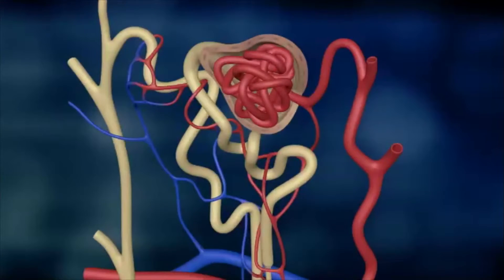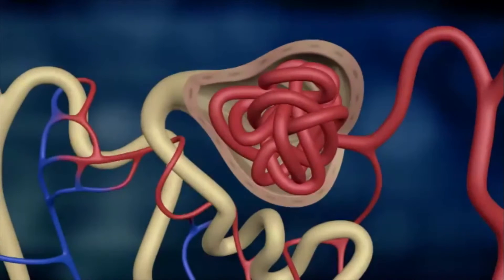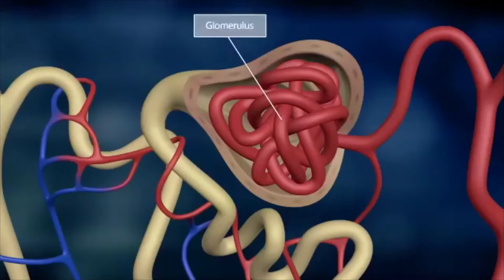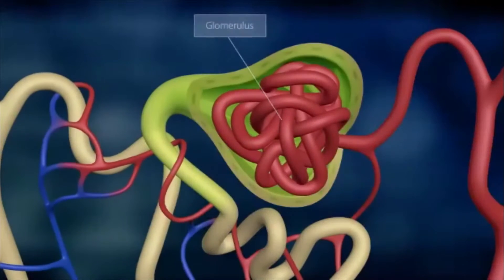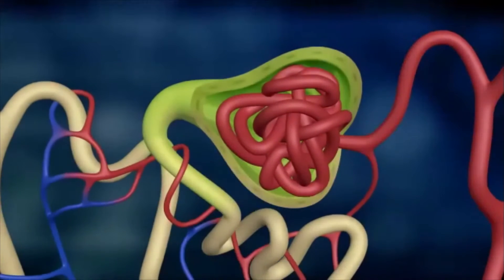A single nephron consists of the renal corpuscle and an attached tubule. The corpuscle itself is made up of a ball of delicate blood vessels, the glomerulus, which is encased inside a capsule. The capsule serves as a temporary reservoir for primary urine.